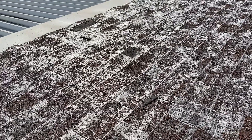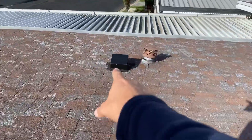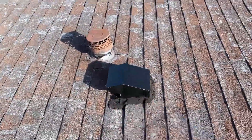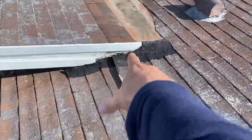This roof should have been replaced at least five years ago. At this point we've got a ton of leaks and a bunch of repairs that have been done on this roof — some of them fresh, some of them super old. You can see some of the fresh mastic that was used to stop a few leaks from happening.